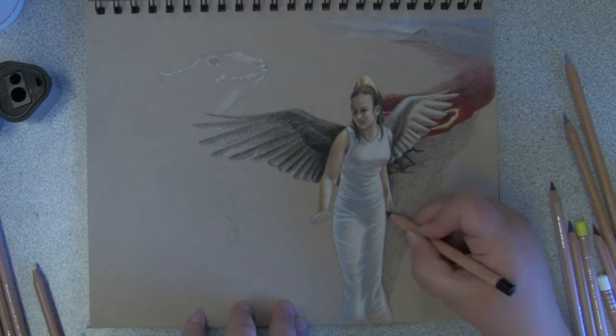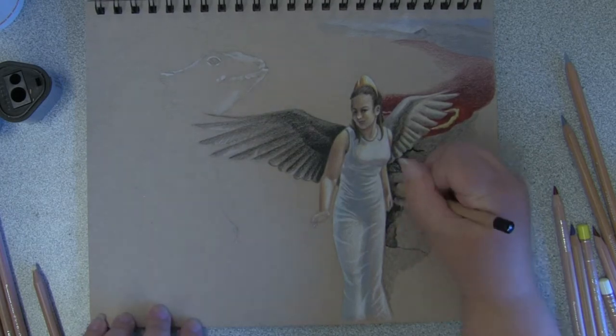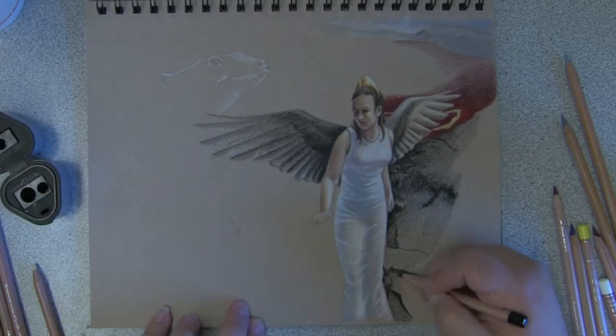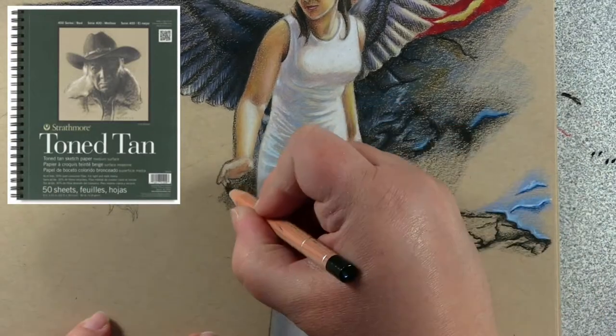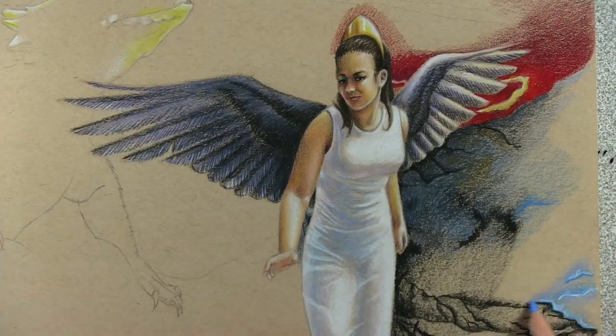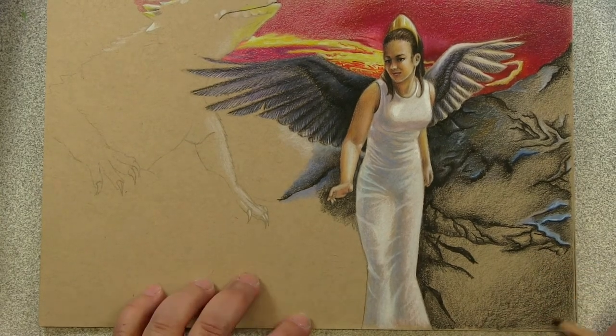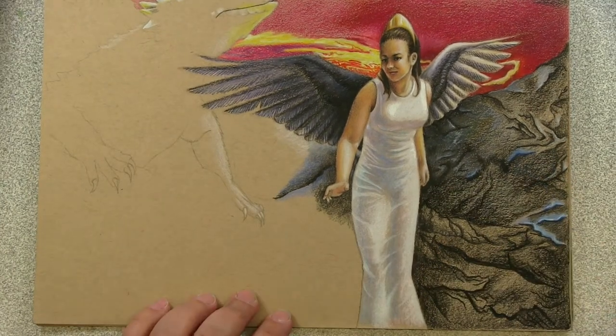Colored pencil takes longer than a painting does, so if you were wondering why I was absent from YouTube for a while, this is why. This particular piece was created on toned tan paper by Strathmore. I personally love using toned paper when working with colored pencils — it gives me a mid-tone to start out with, and then I build up the layers from there.